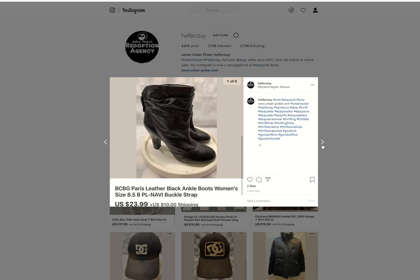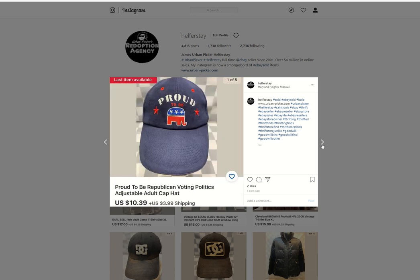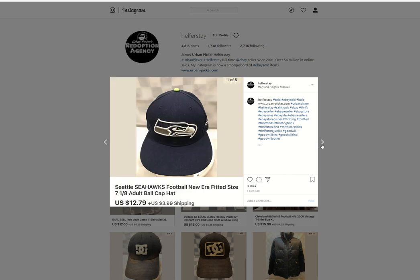BCBG leather ankle boots — don't remember where I picked those up, but sold for $23.99. Those may have been a Savers item. Proud to be an Elephant — or a Republican — under 50 cents into it, $10.39 out. A vintage plush owl — I believe this was a Benz item, so under 50 into it, $8.99 out. Seattle Seahawks — under 50 in, $12.79 out.